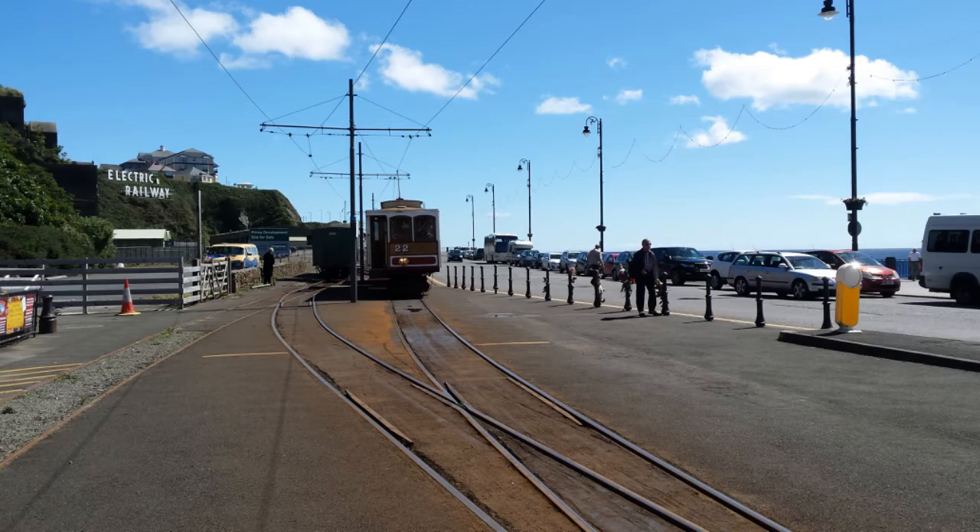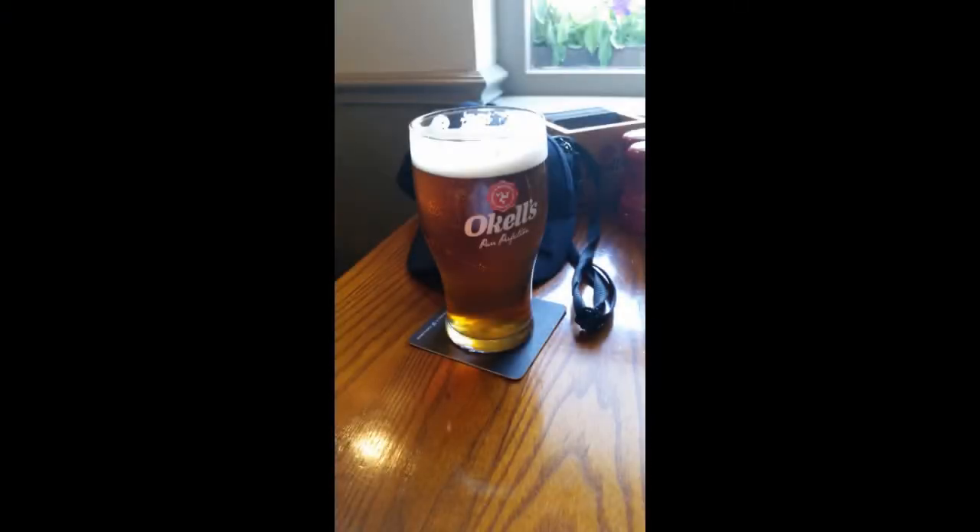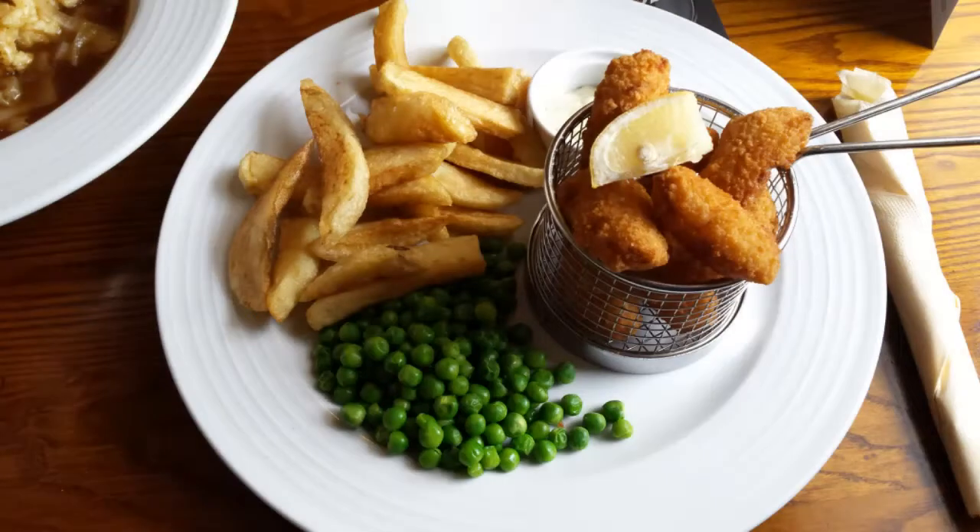We're waiting to get on the Manx Electric Railway to take us to Laxey and then from Laxey to Ramsey. We weren't doing Snaefell this year - we were very lucky last year with the weather and we weren't going to push our luck. And we hadn't done Laxey to Ramsey, so naturally we did Laxey to Ramsey.